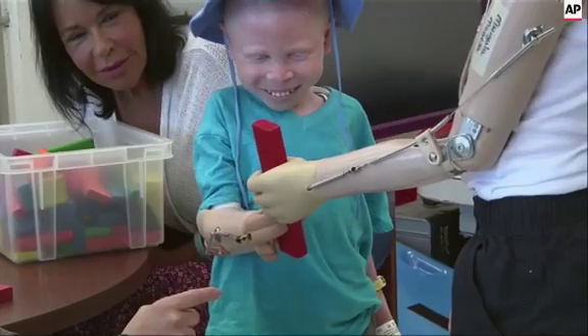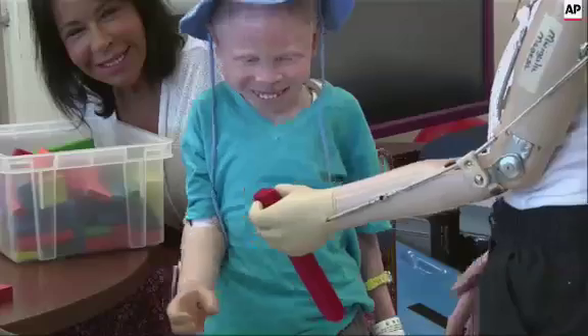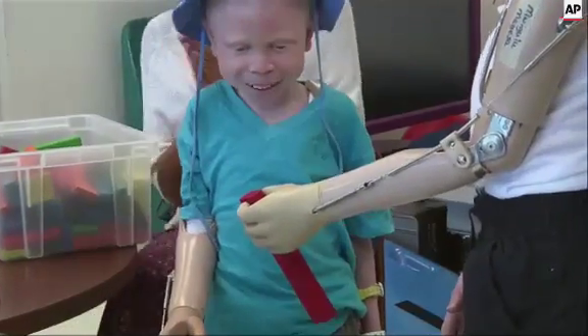I was getting them used to using their arms, focusing on opening and closing them and picking up simple objects. We'll move to more functional stuff as the week progresses — we just want them to be comfortable using their new prosthetic arms. It can be frustrating to pick things up off a table or pick up something that's a different shape and put it down, but they did pretty well for the first day and hopefully they'll just keep getting better from here.